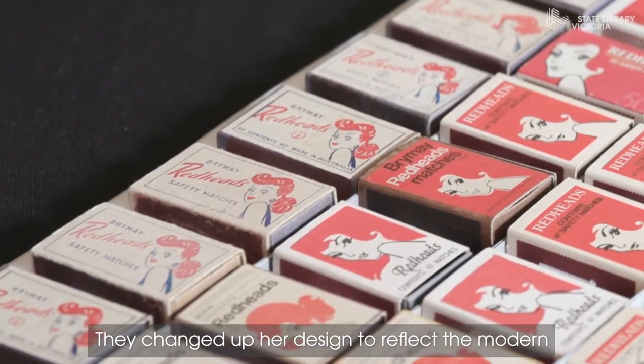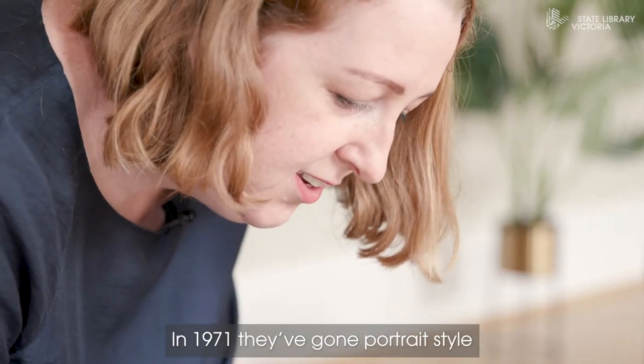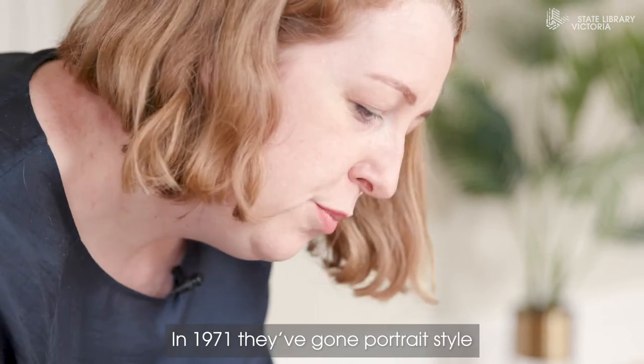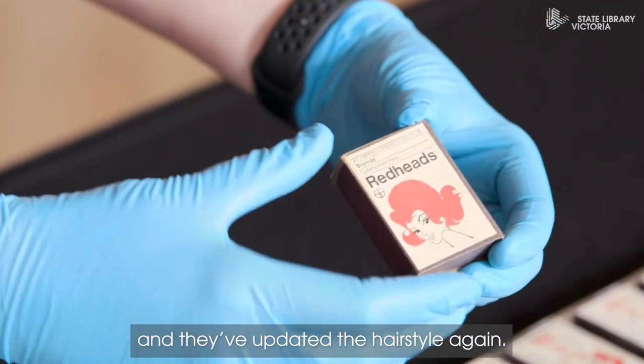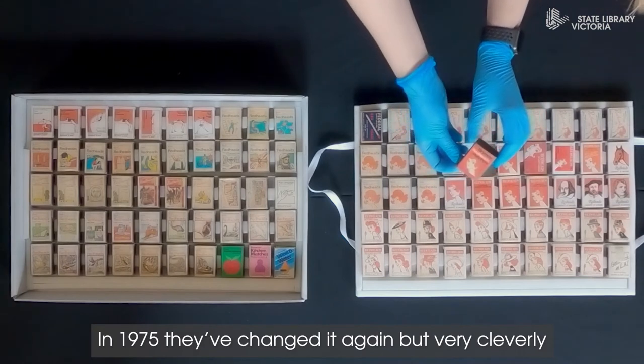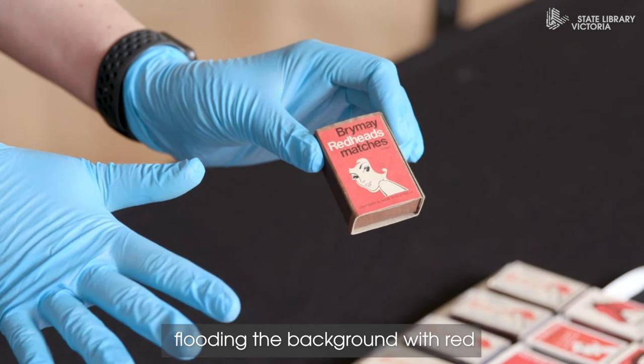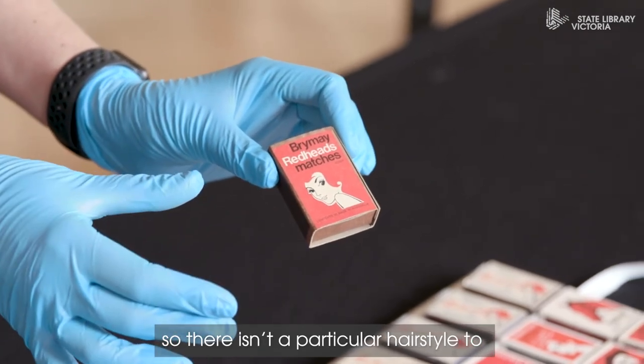They changed up her design to reflect the modern hairstyle of the time. In 1971 they've gone portrait style and updated the hairstyle again. In 1975 they changed it again, but very cleverly making the design timeless by flooding the background with red so that there isn't a particular hairstyle to date the design.